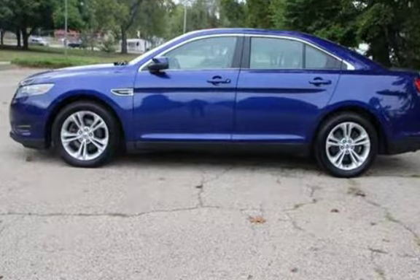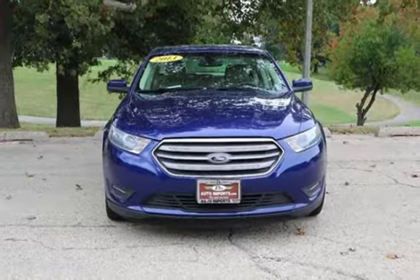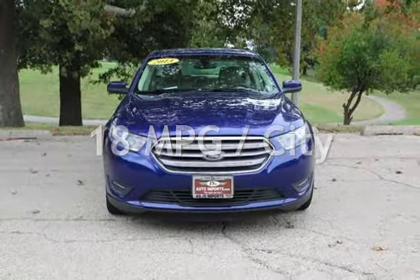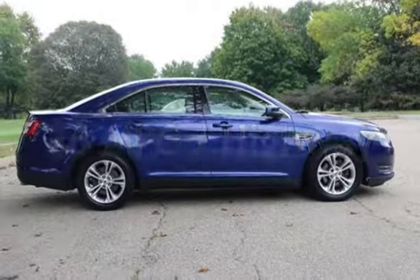This Ford has less than 118,000 miles on the odometer. Estimated fuel economy for this vehicle is 18 miles per gallon in the city and 26 miles per gallon on the highway.